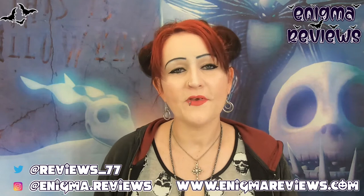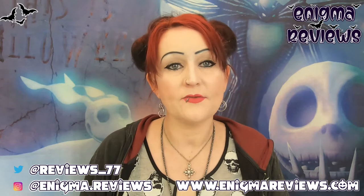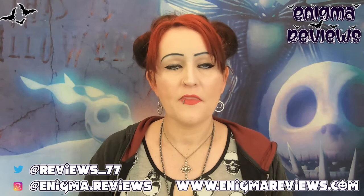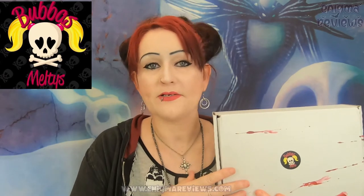Hi guys, welcome back to Enigma Reviews. Today I'm doing another small independent business review — one I jumped in through the Alternative Market. I did plan to grab something from this seller anyway because I needed a couple of Christmas gift ideas, and I wanted one particular item. So today we're going to be doing this big box from Boba's Melties.